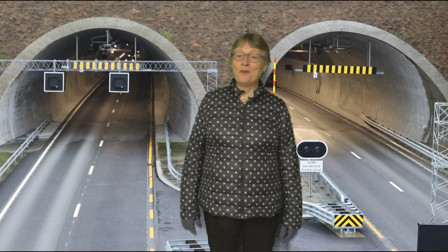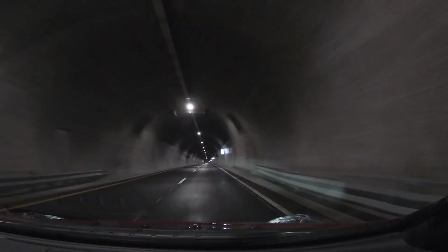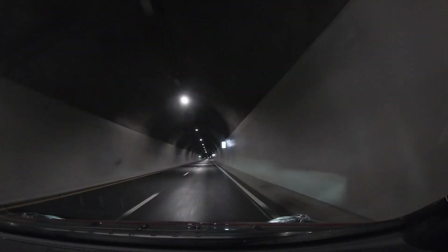Now let's go for a ride. This tunnel comes with top of the line security solutions. It has two separate dual lane tubes, one in each direction.